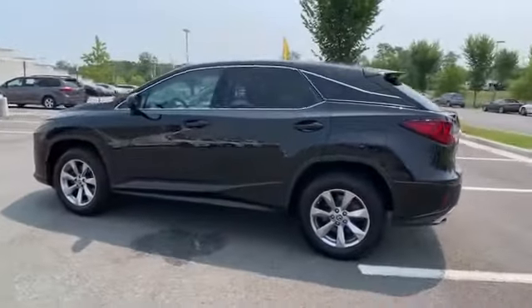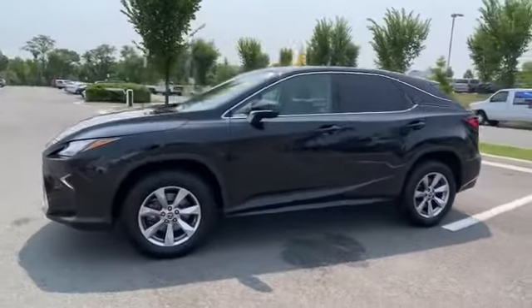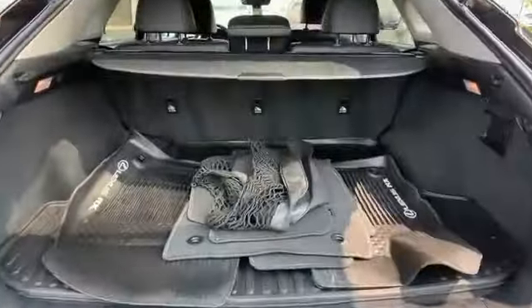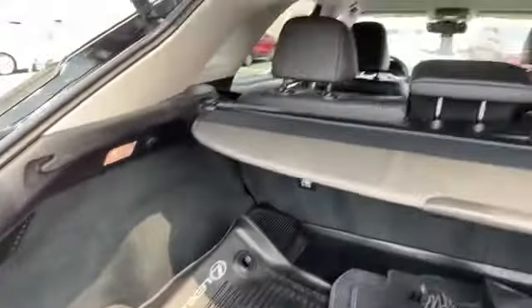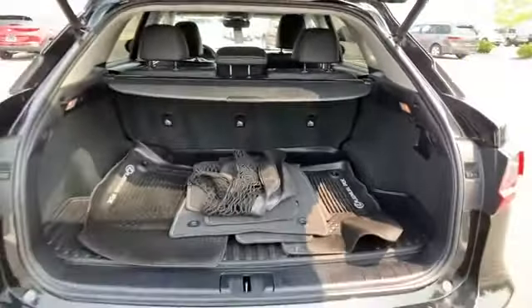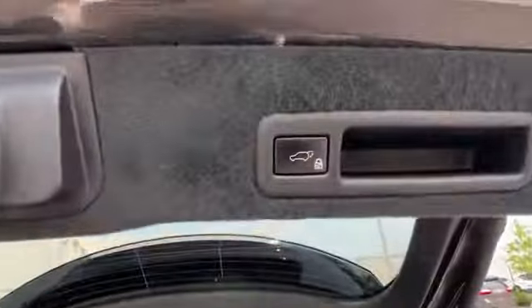Lane departure warning, satellite radio, multi-zone air conditioning, all wheel drive, heated side view mirrors, backup camera, passenger seat adjustable lumbar support, tinted windows. Visit us to take home the car of your dreams.